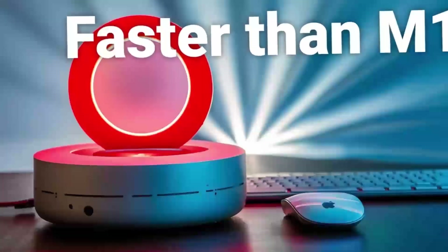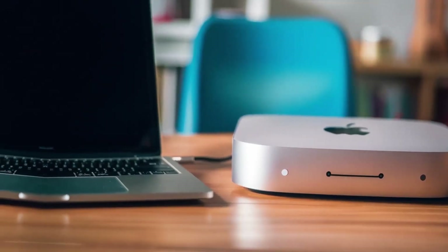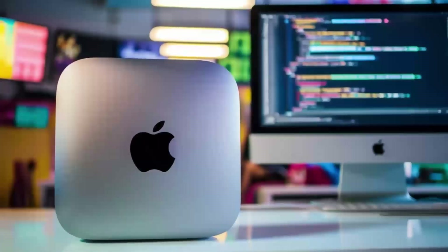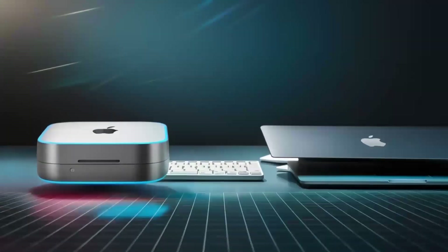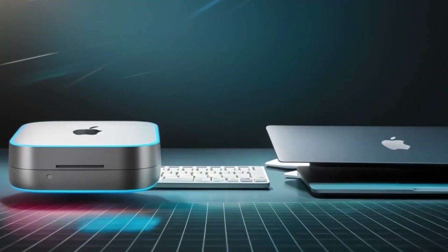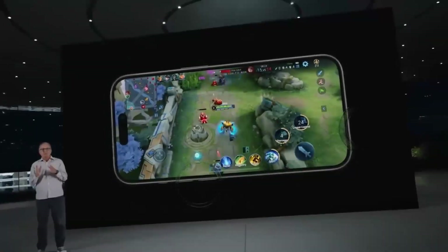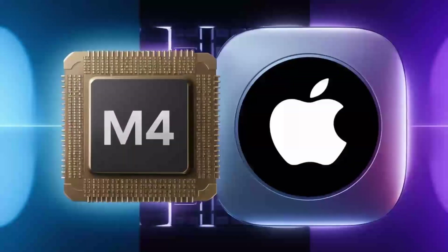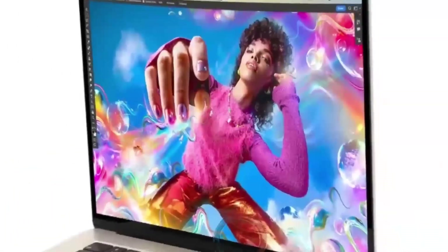The energy efficiency of the Mac Mini M4 is another of its standout features. By consuming less power, it helps reduce your energy bills and carbon footprint. This is not only good for the environment, but it also means the Mac Mini M4 can run for longer on a single charge, making it perfect for remote work or travel. Its efficiency is a testament to Apple's commitment to creating products that are both powerful and sustainable, setting the Mac Mini M4 apart from other desktops on the market.